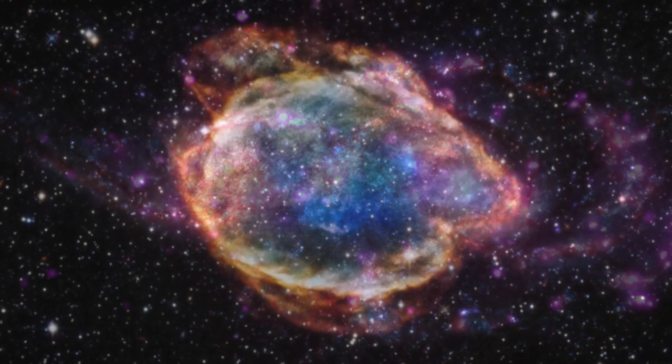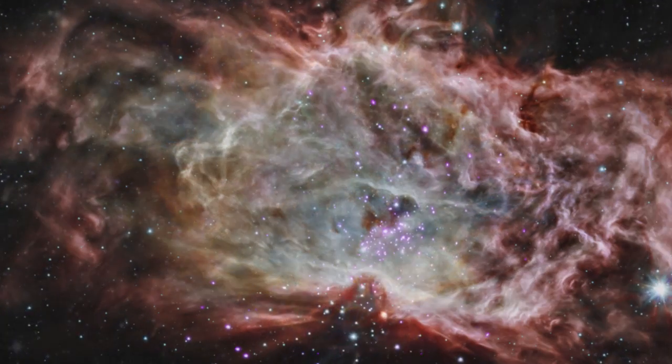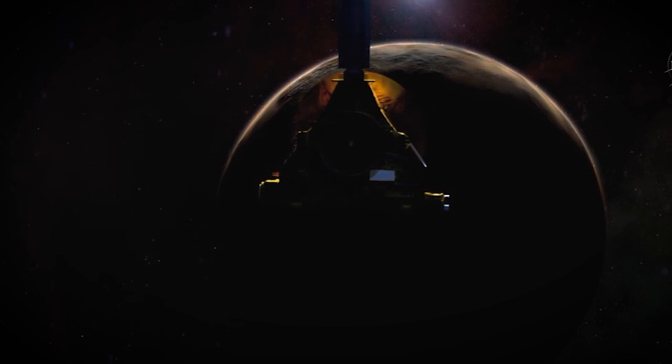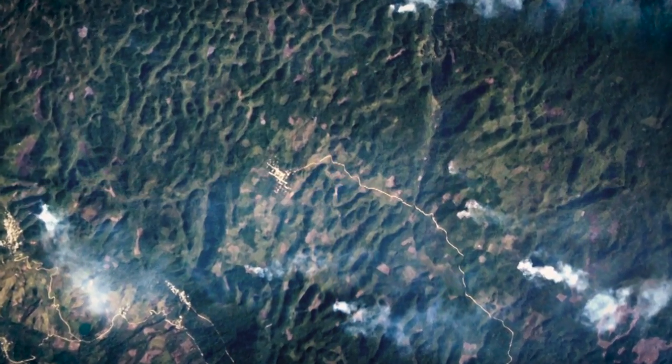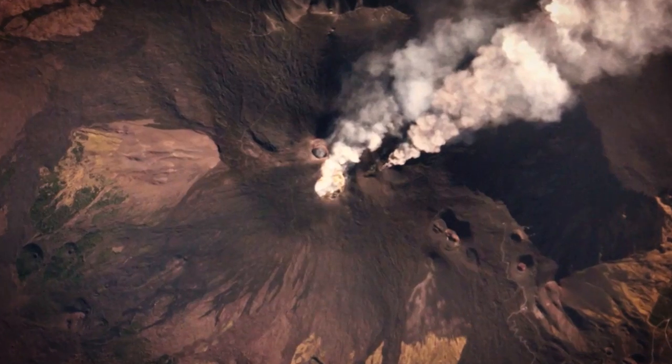The Chandra Observatory continues to write and rewrite textbooks. Recently the surface of Pluto has been revealed by the New Horizons spacecraft, and we've recently launched a new severe weather node which uses satellite imagery to help with natural disasters.